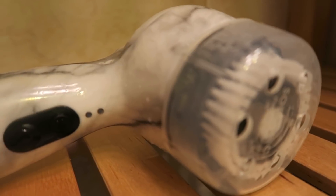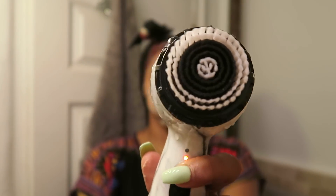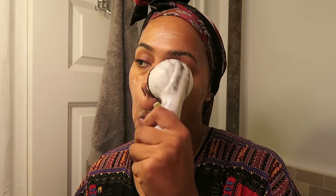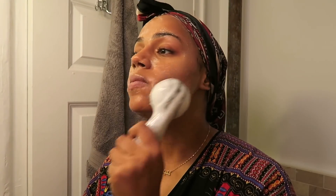Then I use my Michael Todd Sonic Clear Petite. This is amazing at keeping my skin really clean. It's got three different settings which you can customise to yourself, and it's really good at getting in deeper and exfoliating the skin. It's antimicrobial, so it gets rid of any smelly bacteria on your face. I use this once a day — not in the morning as well because it can be a bit too irritating. It makes my skin feel really fresh and clean. I use water after that to wash it off.